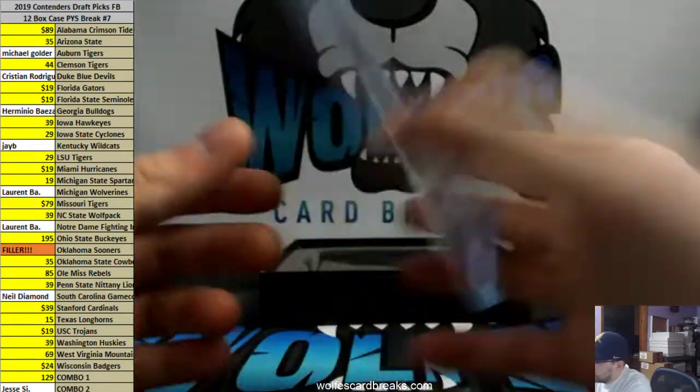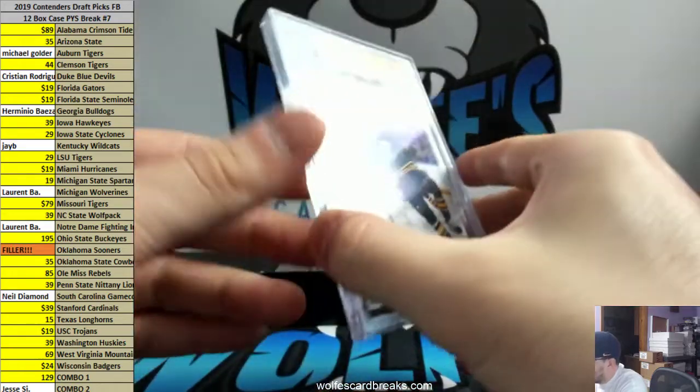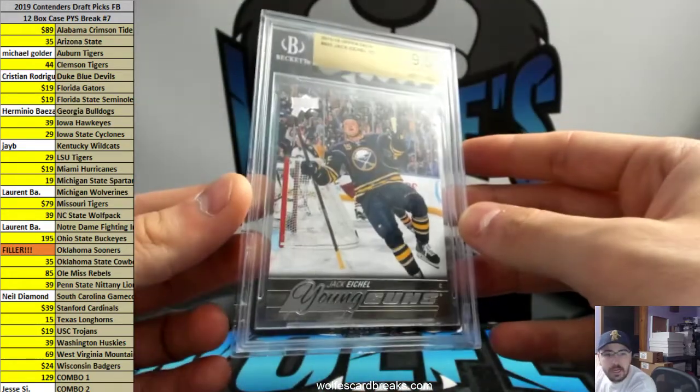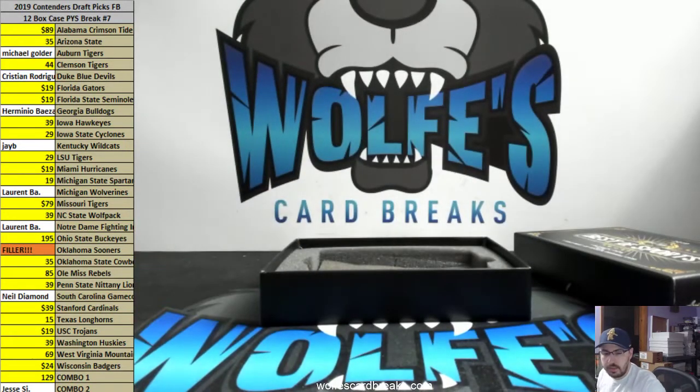How much is this bad boy? We've got to look this bad boy up. 15-16 Upper Deck Series 2 hockey, 9.5 Jim Mint, Young Guns, Jack Eichel. Yeah — $76,000. Is that pretty good, though? Thanks, PC Nelly.